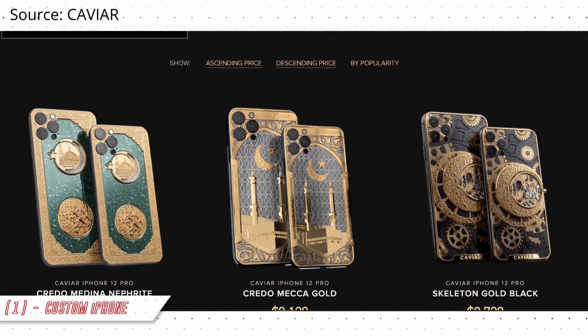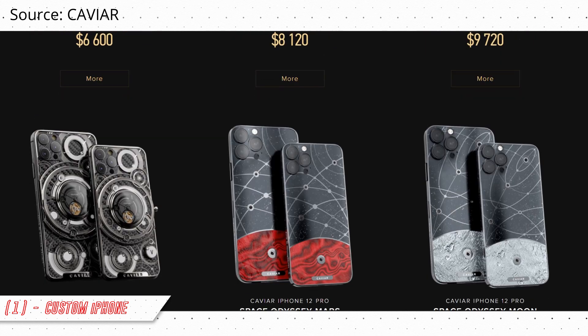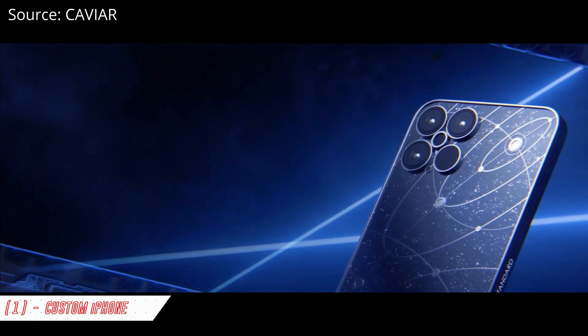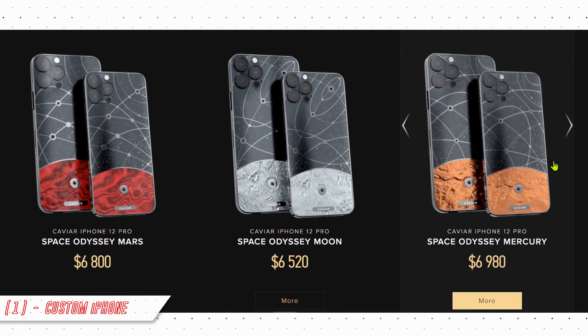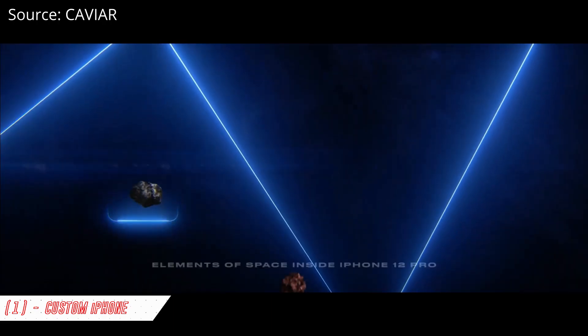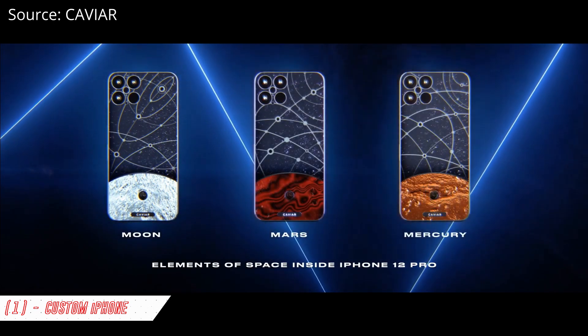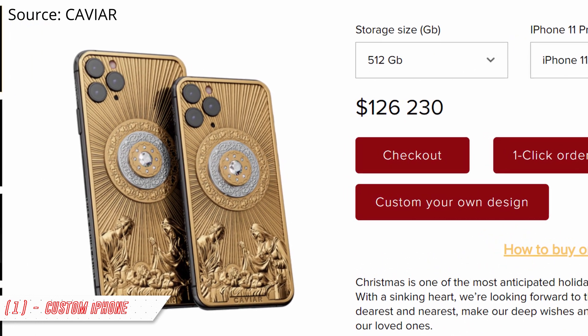Now let's look at our last phone on this unique and unusual smartphone list — custom made iPhones by a company called Caviar. They have a bunch of custom iPhones with unique designs. One interesting model is an iPhone 12 Pro with a real piece of the moon on the back, which will cost you $6,520. Another has a piece of Mercury on it, another has a piece of Mars, and one iPhone 12 Pro features solid 18-carat pure gold with diamond scattering.